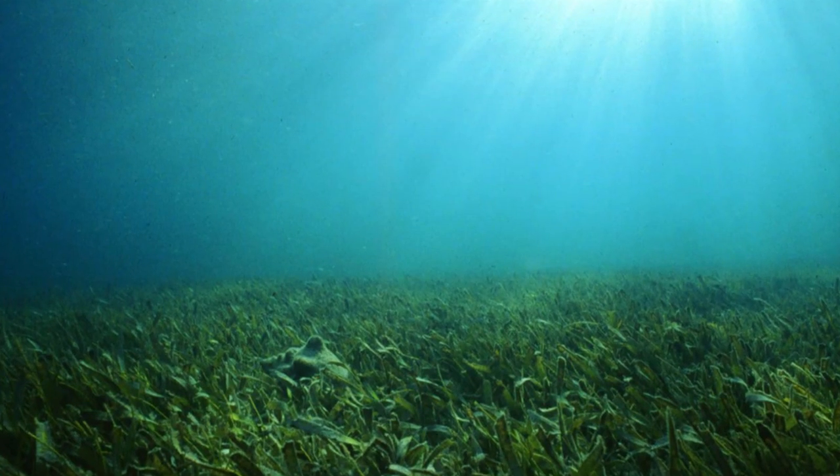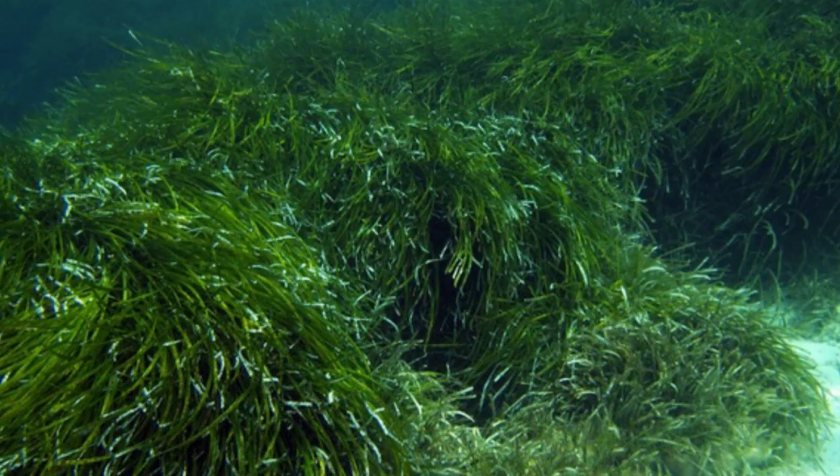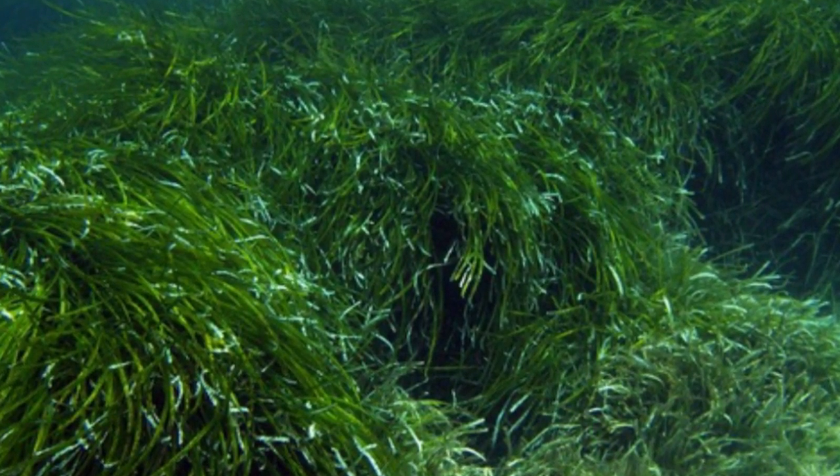Dr. Kamal Ranatunga is not only working on corals — he is also working on seagrasses in the Mana area. Actually, today I had another presentation on seagrasses as well. Just as we know a lot about forests like Sinharaja because scientists talk and do much research there, there are other forests that no one cares about — submerged forests on the seabed, in shallow areas — and no one pays attention to these things.